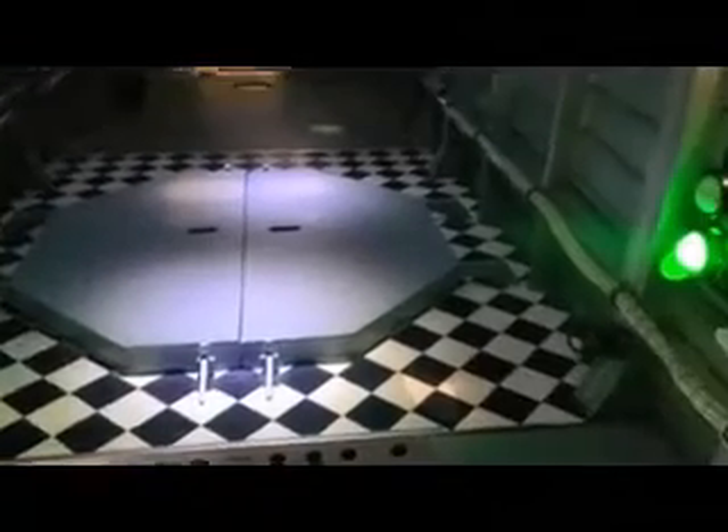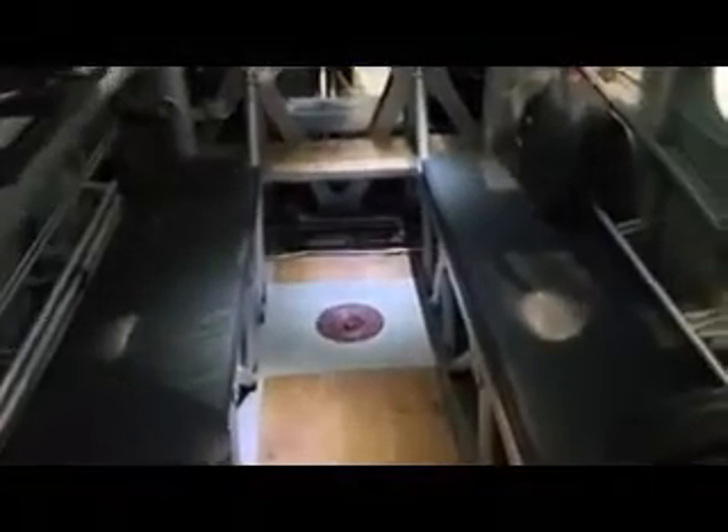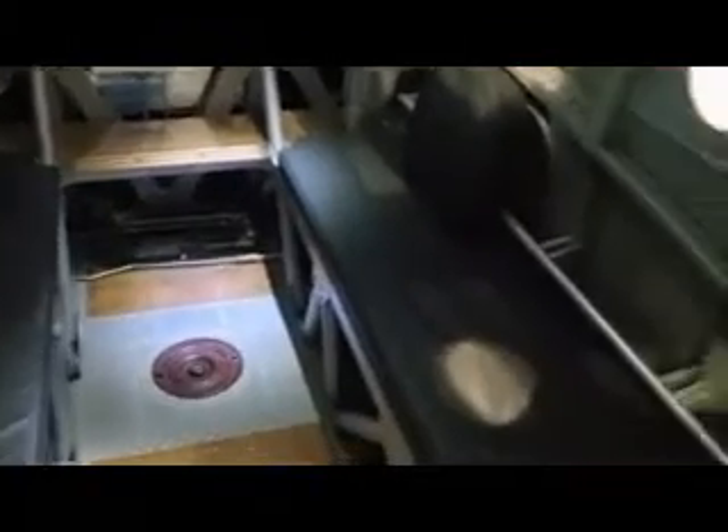Moving from the back to the front of the aircraft, you get to the paradoors and the jump lights. This section is where the mid-upper turret was — in special duties Halifaxes the mid-upper turret was removed to lessen the weight. In between this is the spar section where the crew was supposed to be stationed if they had to ditch; two would sit on each of the benches and two would sit on the floor.